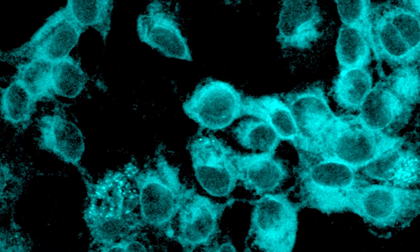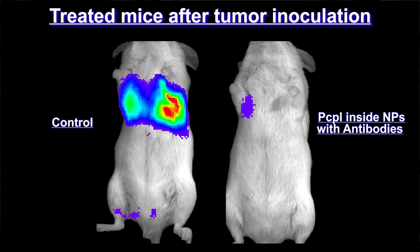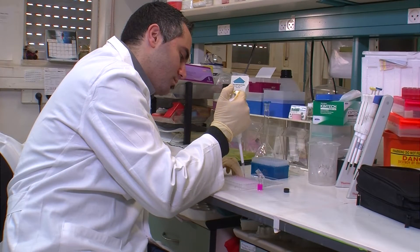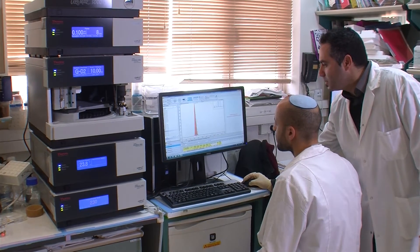Paclitaxel is a potent drug very active in solid tumors. We have shown that these nanoparticles can accumulate in lung cancer and be very efficient in the treatment of lung cancer in animals, compared to the marketed drug. We have also shown that other antibodies can be attached to nanoparticles containing other cytotoxic drugs. Today we can markedly improve chemotherapy by focusing and enhancing drug concentration in cancer cells compared to normal commercial products.